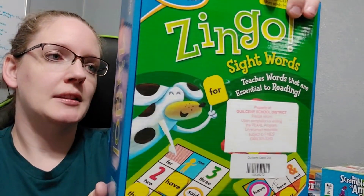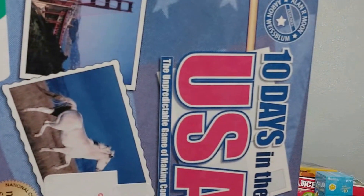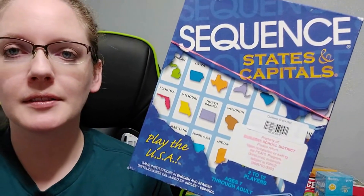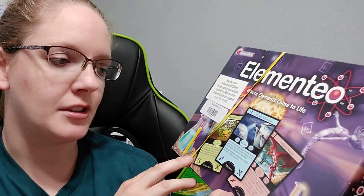We have an alphabet puzzle. My daughter does know her alphabet, but it's always good to keep reinforcing it. My daughter's a kindergartner. I got Zingo Sight Words — it's a bingo game. Since we're learning about the 50 states through the Waldoch Way curriculum this year, I got a bunch of state games: Scramble States of America, 10 Days in the USA (a traveling game where you have to use planes and stuff), and Twins States and Capitals. We also got Elementio, another chemistry game, since we're studying chemistry this year.